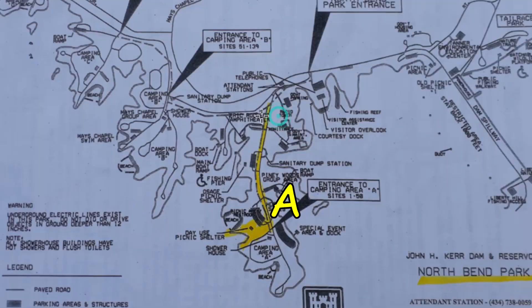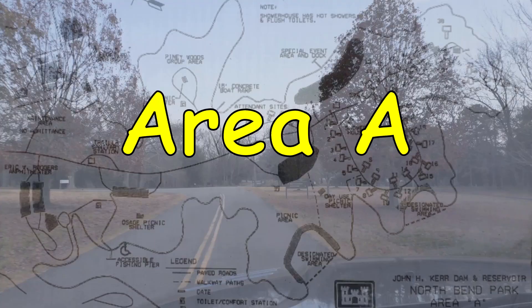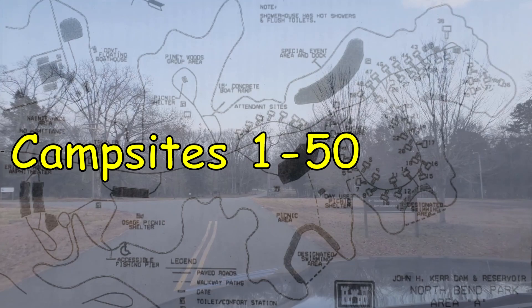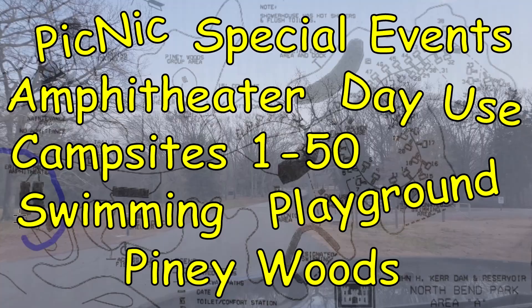The park is divided into four camping areas: Area A and the day use area, Area B, Area C, and Area D. I'll show you a little bit in each of the areas. Take a left after the gatehouse and you will be on your way to Area A, Campsites 1-50, the Special Events Area, the Amphitheater, the Day Use Area, Swimming Area, Playground, Picnic Area, and the Piney Woods Group Camp Area.